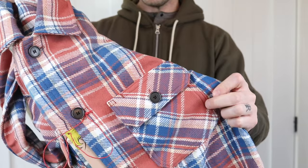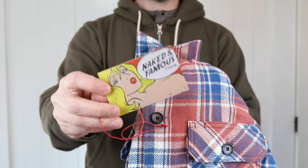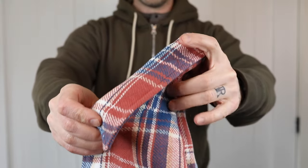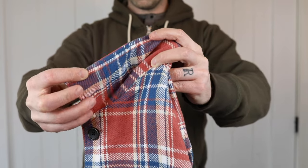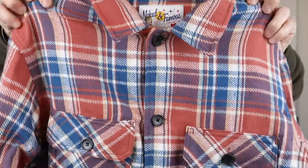It's safe to say that Naked and Famous is known mostly for their denim jeans, but they make all sorts of other amazing products like jackets, shirts, and even hockey gloves now, which I really wish I had the money for. Like their jeans and other products, the shirts are made in Canada from Japanese fabrics.